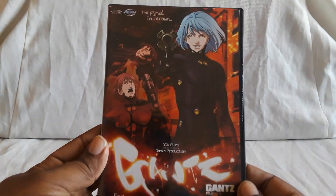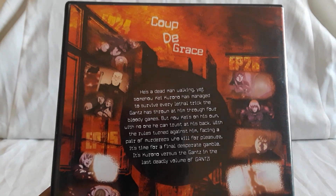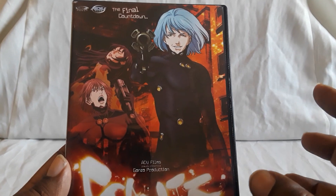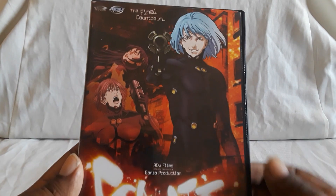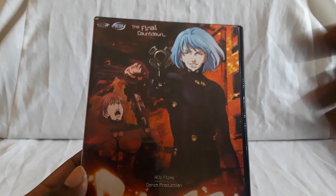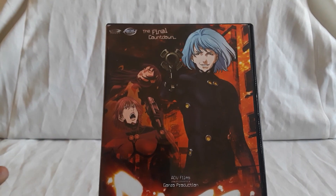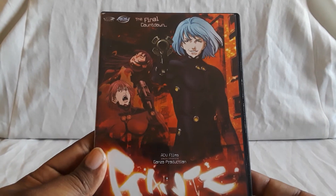Here we have Volume 10, which it says the Final Countdown. The weapons they use — the gear. They have these suits and it can augment their strength: they can run faster, jump higher, punch harder, kick. The weapons — you see this light that flashes, but you don't see like a beam or anything, but then the creature will just explode. I think you have to lock on in order for it to work.